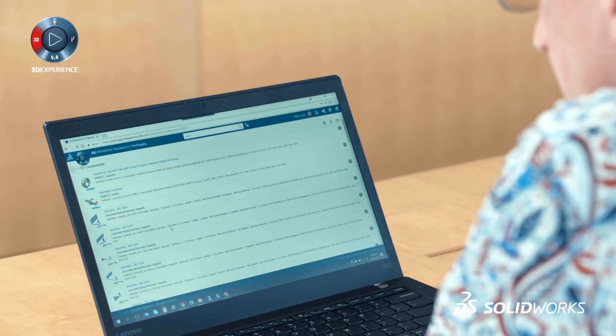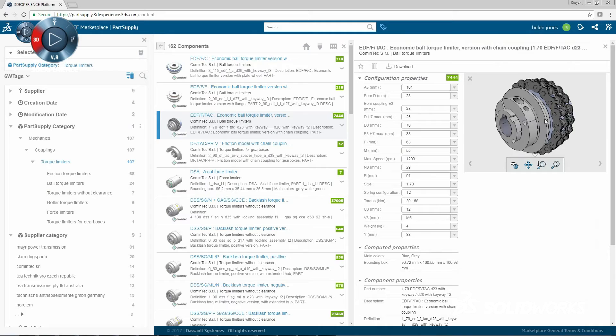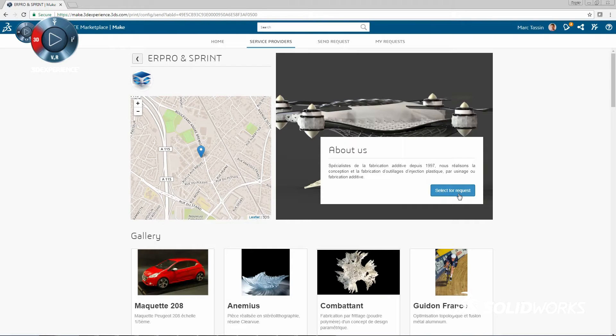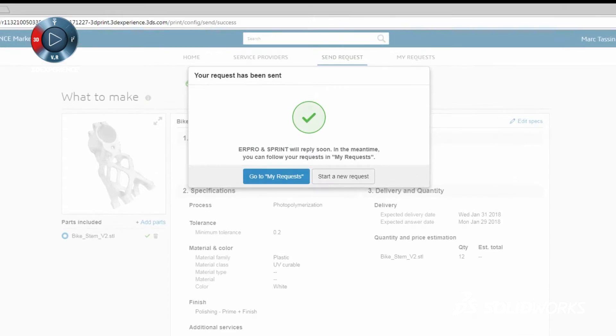When I first saw Marketplace Part Supply, I was pretty excited. I saw all of these opportunities for the vendors to be in one place, for very similar parts to be in one place. It solves a problem, which is how do you find parts that are available commercially from who knows who and get them into SOLIDWORKS as quickly and painlessly as possible.